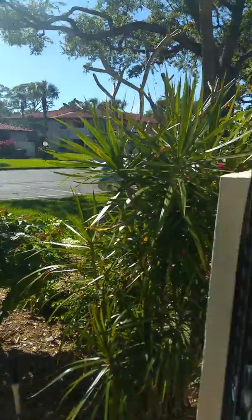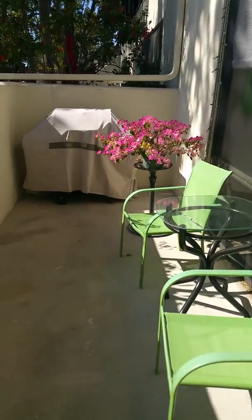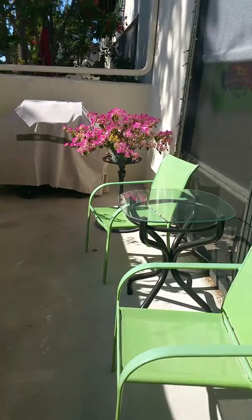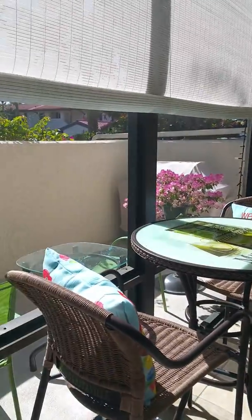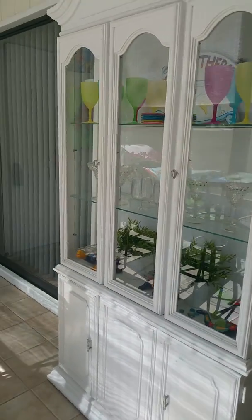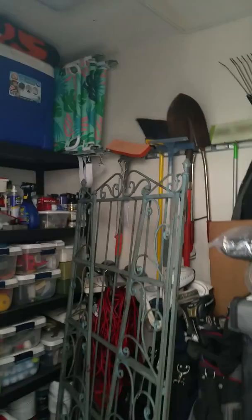We are at El Conquistador number 153. This is the one she really likes. This one has the front porch that's been redone so you can utilize it — living space on the front. A lot of the furnishings actually convey, such as this piece right here. They have their storage closet out here which is huge.